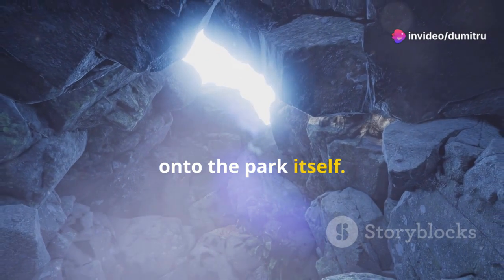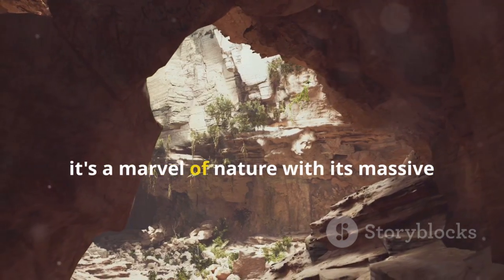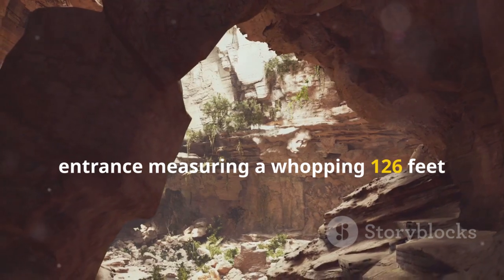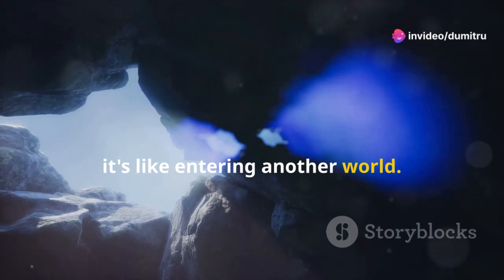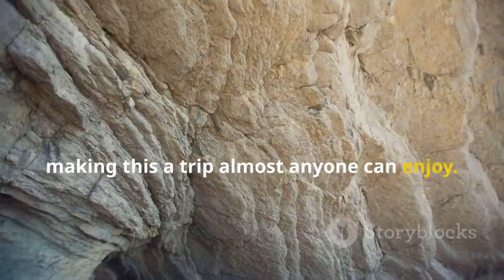Now, onto the park itself. Cathedral Caverns isn't just any cave — it's a marvel of nature with its massive entrance measuring a whopping 126 feet wide and 25 feet high. As you step inside, it's like entering another world. The main pathway is wheelchair accessible, making this a trip almost anyone can enjoy.